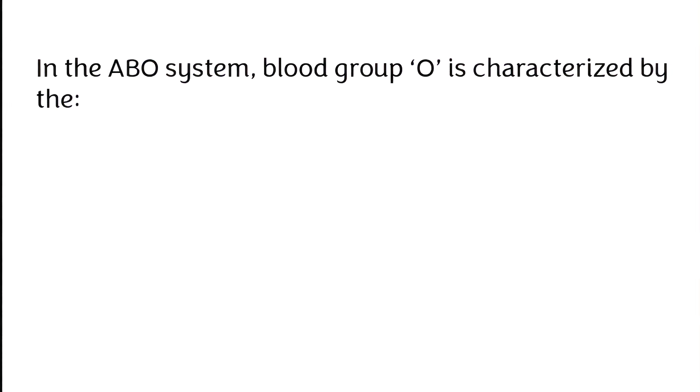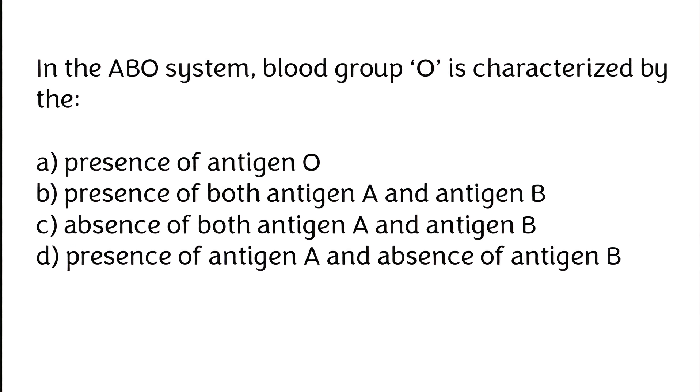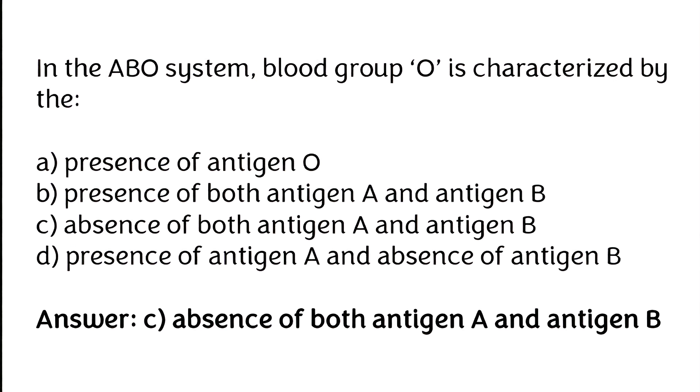In the ABO system, blood group O is characterised by the presence of antigen A and antigen B. The correct answer is option D.